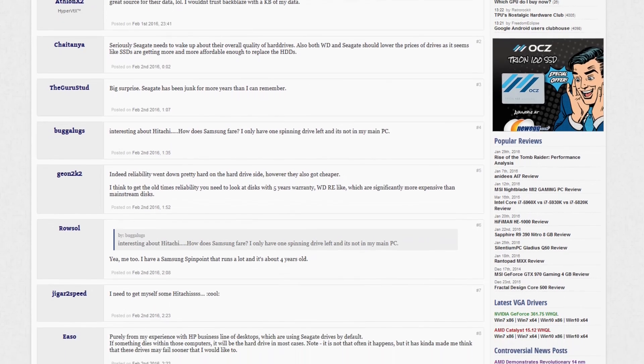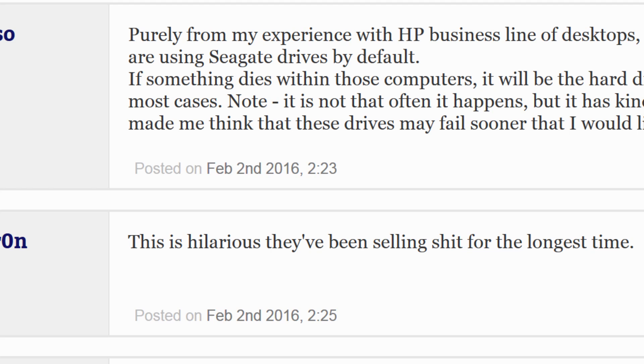Just look at some of these comments. Also, Backblaze's reputation isn't the best, either.